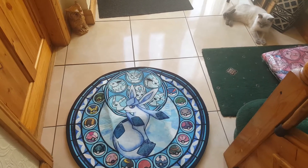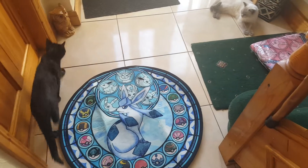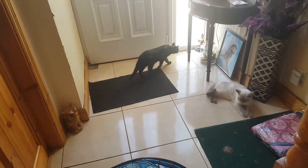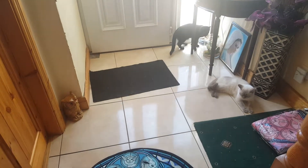Hi everyone, Vanessa here. And they're all in Princess. And there's Angel lying on the floor. There's Princess over there, being Princess.